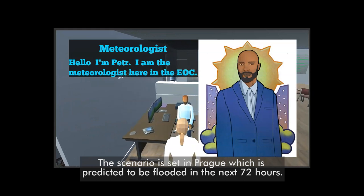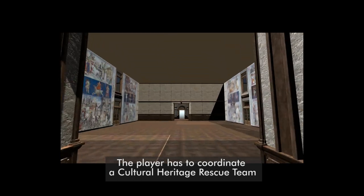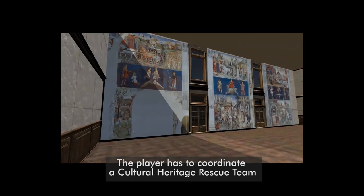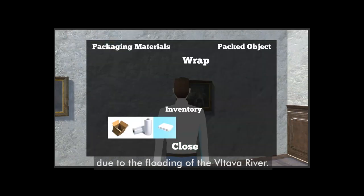The scenario is set in Prague, which is predicted to be flooded in the next 72 hours. The player has to coordinate the cultural heritage rescue team and to protect as many cultural assets as possible from destruction due to the flooding of the Vltava River.